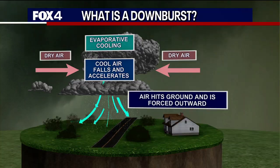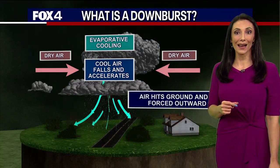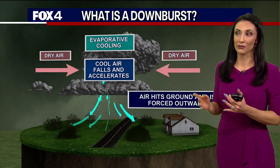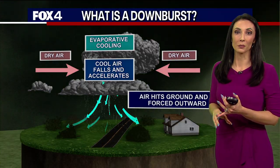Downburst winds can move in every direction. They look very different than tornado damage. And in fact, downburst wind damage is very likely compared to tornadoes. For every one tornado, it's about 10 downburst wind damage reports — believe it or not.